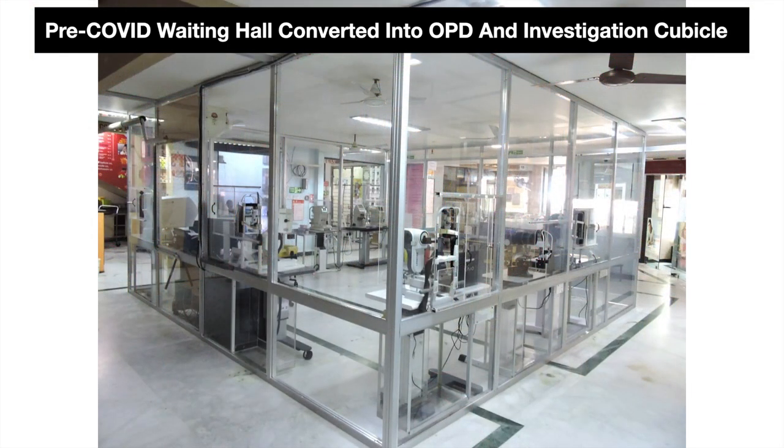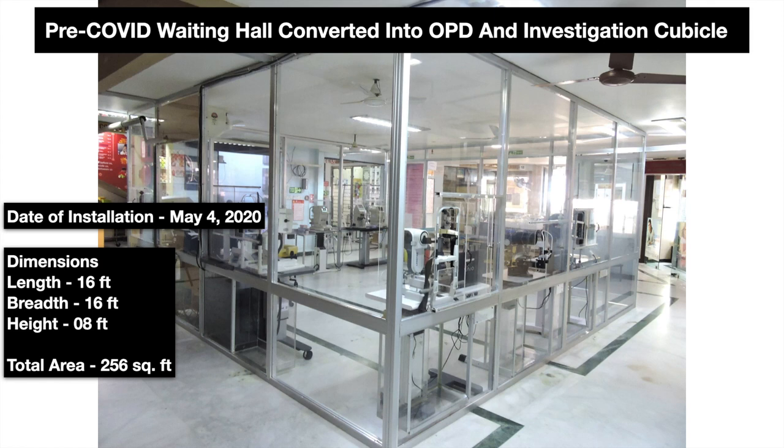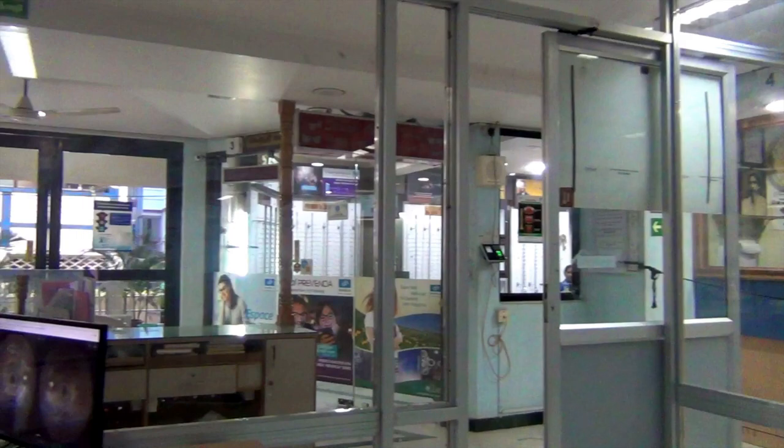The previous waiting hall was converted into the Corona cubicle made of acrylic on May 4, 2020. The length and breadth of the cubicle was 16 feet with a height of 8 feet and a total surface area of 256 square feet.